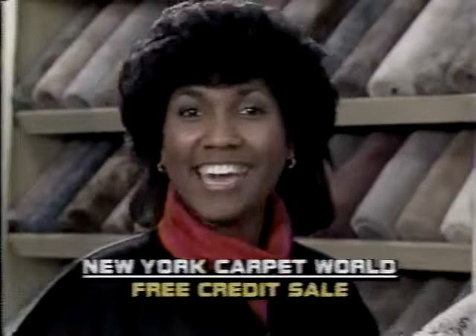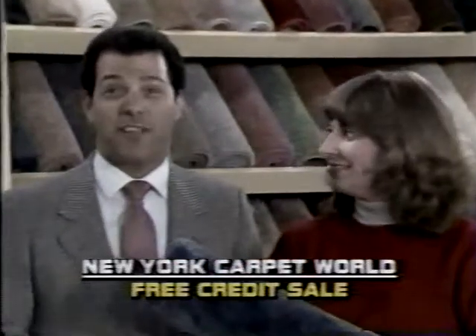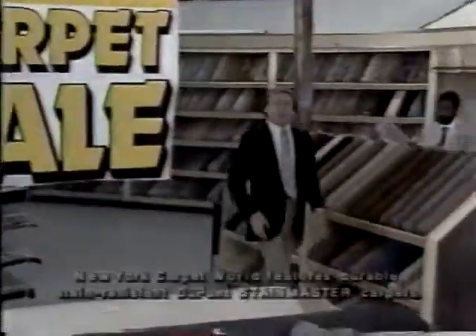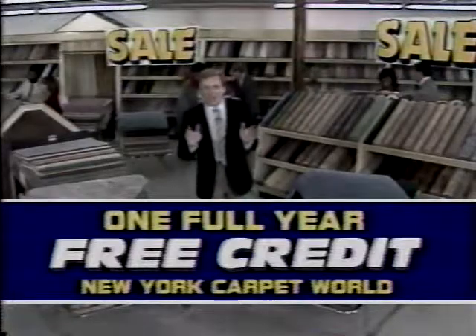It's just what I wanted, and it's on sale. We thought we'd have to wait another year, but at these prices, we can carpet now. Carpet at never-before-low prices is just part of the story. There's more — you get a whole year of free credit, too.